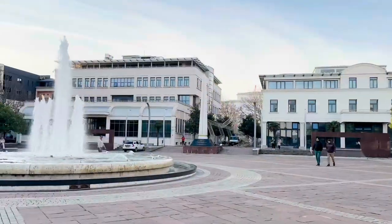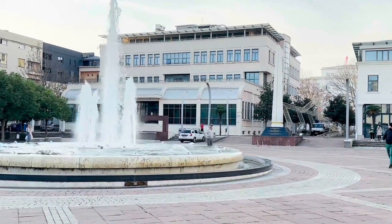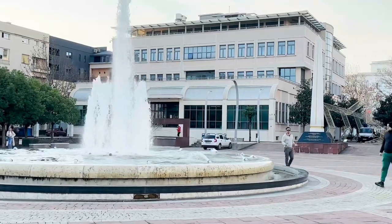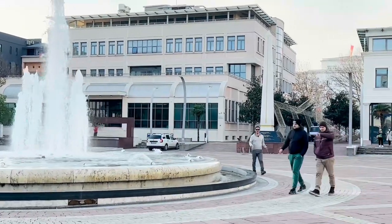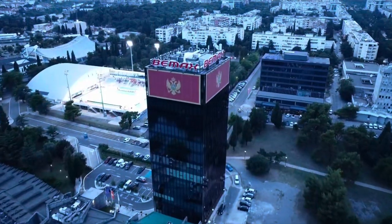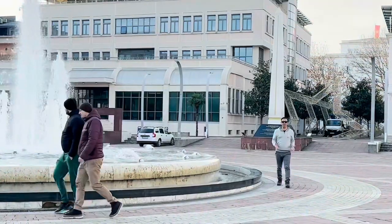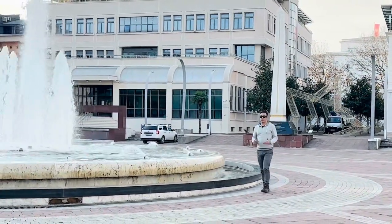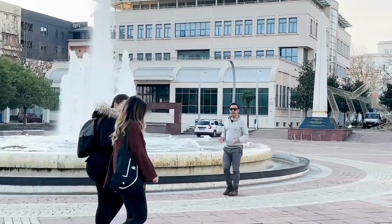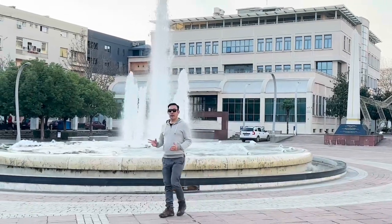Our first stop is the vibrant Independence Square, the heart of Podgorica. This place is a true testament to Montenegro's rich history and its struggle for independence. Independence Square was officially named on May 21st, 2006, when Montenegro declared independence from the State Union of Serbia and Montenegro.